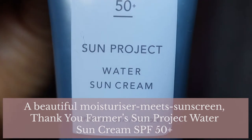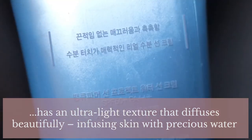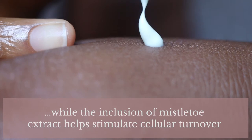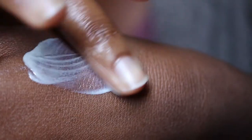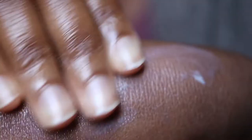K-beauty says: 'A beautiful moisturiser meets sunscreen — Thank You Farmer's Sun Project Water Sun Cream SPF 50 Plus has an ultra lightweight texture that diffuses beautifully, infusing skin with precious water thanks to high levels of hyaluronic acid while deflecting DNA damaging rays. Plumping and thirst quenching, it grants a natural dewy finish with no chalky cast while mistletoe extract helps stimulate cellular turnover, encouraging repair and renewal to minimise damage from sun exposure and oxidative stress.' After basic skincare, spread evenly on exposed areas, reapply after sweating, swimming or wiping with a towel. Do not use on damaged or irritated skin, eczema, or dermatitis.